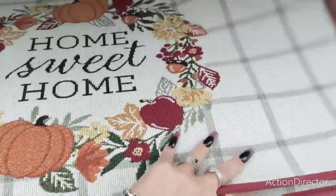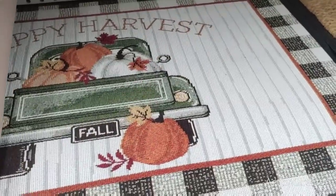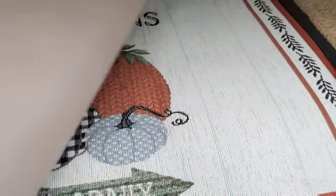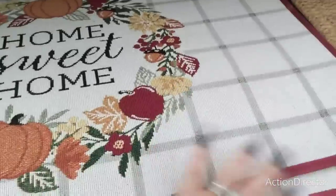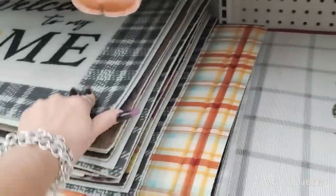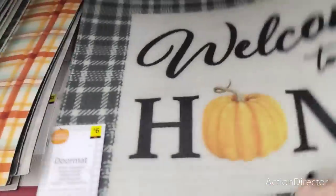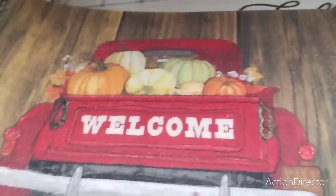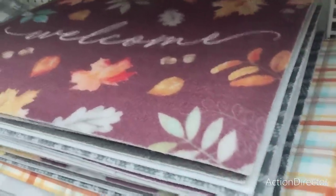Let's see how much — ten dollars. Happy Harvest. This one's going to be different too — Farm Fresh Pumpkins Open Daily. Those are the ones I'm seeing. Then they also have some cheaper ones — Welcome to My Home, six dollars. Hello Fall — super cute. They have a lot, this place is loaded.